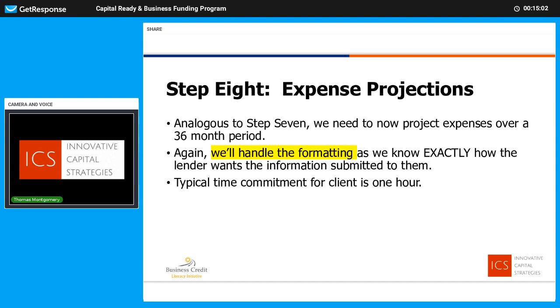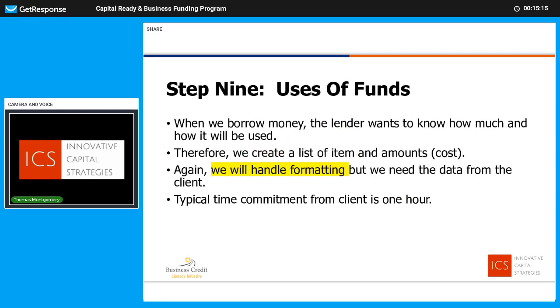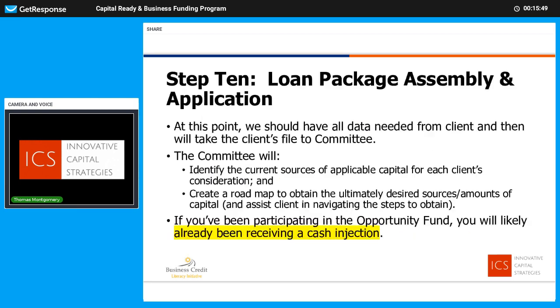Complementary to revenue projections are expenses — step eight. We need to look out 36 months and understand what your expenses are projected to be month by month. We'll collect data from you and handle the formatting — probably about an hour. Step nine is uses of funds — kind of your shopping list: what are you going to buy, where are you going to buy it from, and how much will it cost? It's important to make sure we're going after the right amount of capital. We can build in working capital, cushion, and contingency fees, but we need to know where we're going to spend the money. We'll handle the formatting and just collect the data from you — probably won't take more than an hour.